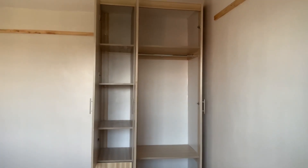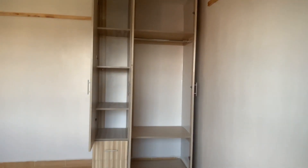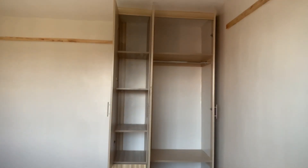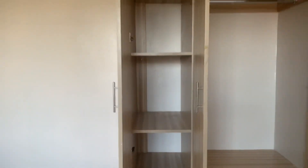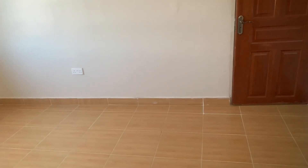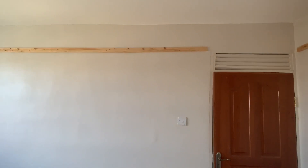We already have an installed wardrobe — let me open it so you can see. That's how the wardrobe looks like. There are two shelves inside. It's quite a lot of space. This is the one bedroom house — there's the door and the other side of the room. I filmed the tiles so you can see how long the room is.